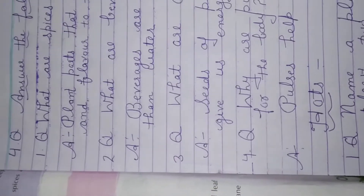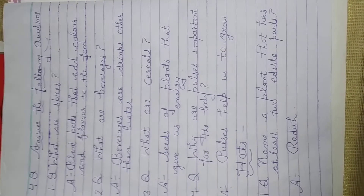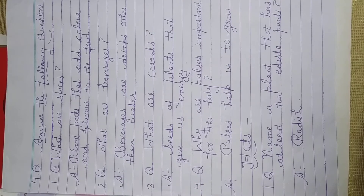Dear students, we have finished our back exercises. Now take out your copies. Write the date, lesson number, and name of the lesson. Lesson 6: Food we get from plants.